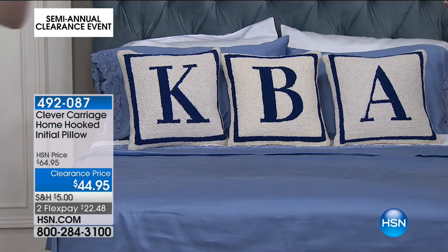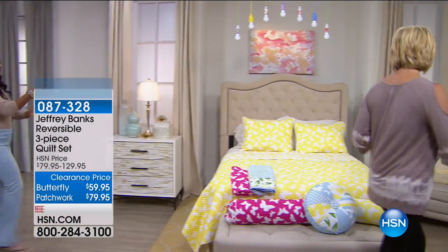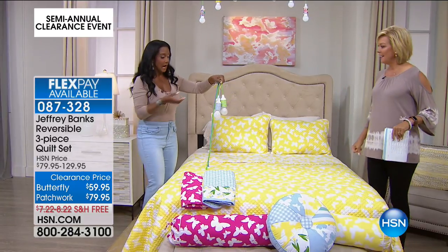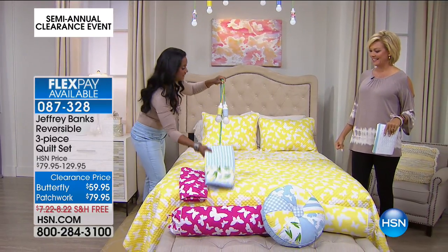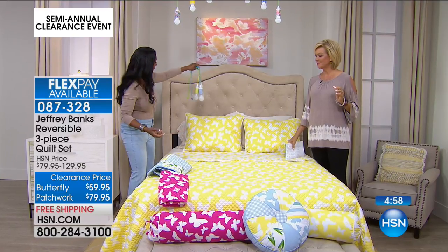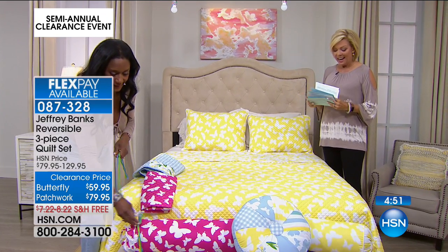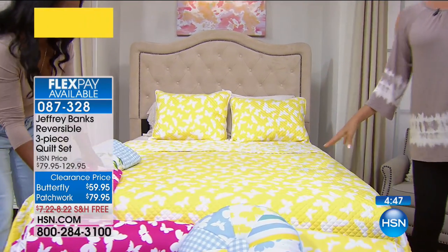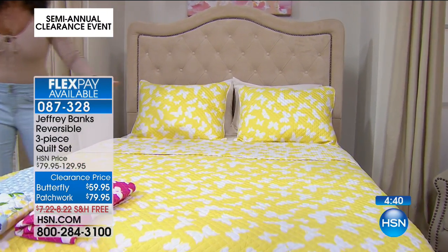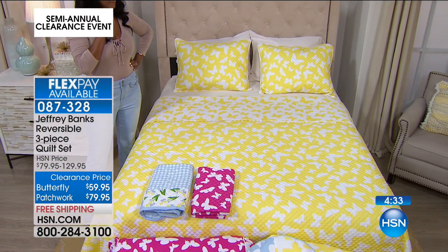We're going to talk about a really pretty Jeffrey Banks collection for the home. He brings such fun things. The Gingham Today's Special — isn't that ideal? This is the Gingham TS. If you haven't grabbed your set, there are a few left of our Today's Special in Gingham. This is the butterfly print reversible three-piece quilt set — we've got it in the beautiful yellow on the bed, so happy. We have light blue that matches back to the Gingham patterns in our Today's Special, or we've got the raspberry, which is tons of fun. The quilt and shams are $59.95.